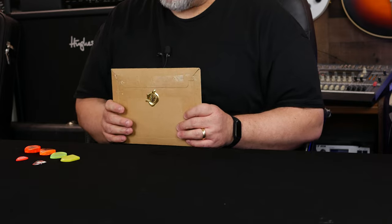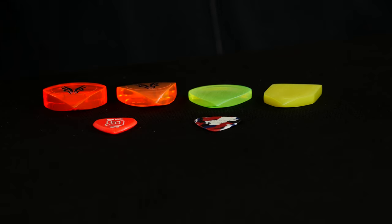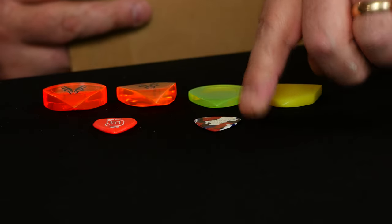I'm extremely excited to open this up. I gotta confess I've had a bit of an obsession with his picks in the last three weeks. I really love them. For comparison's sake, I put out on the table a Fender heavy — that's what a Fender heavy looks like.